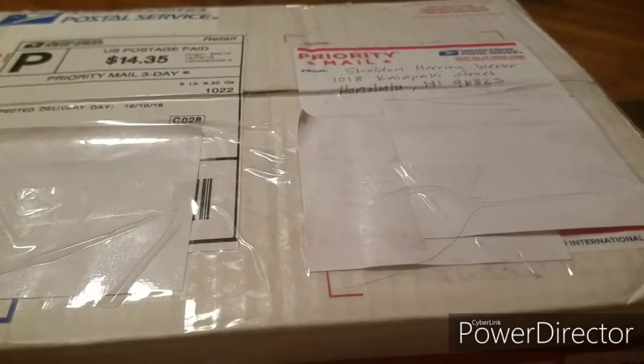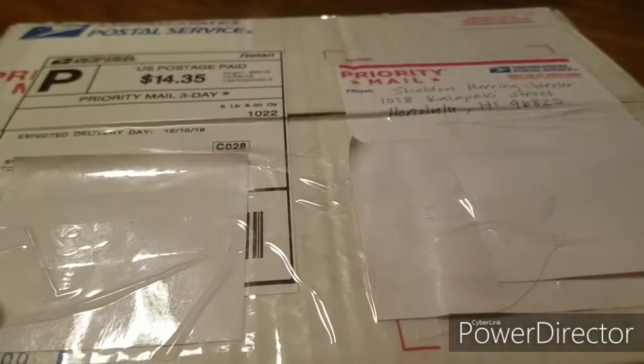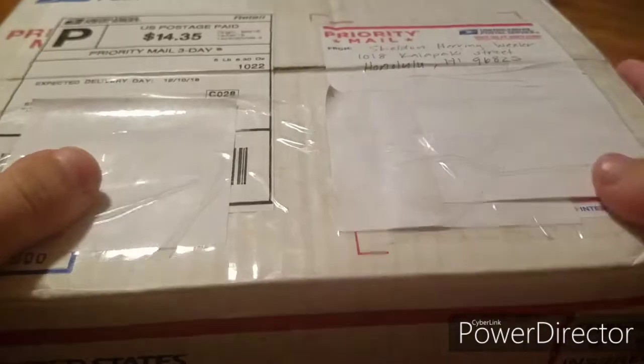Hey, what's up guys, Young Quentin here back with another video. Today I have a mail call from Sheldon Herring Wexler. As you can see it's a massive box. I didn't cross out his address because he shows it all the time on his channel, but I crossed mine out obviously.